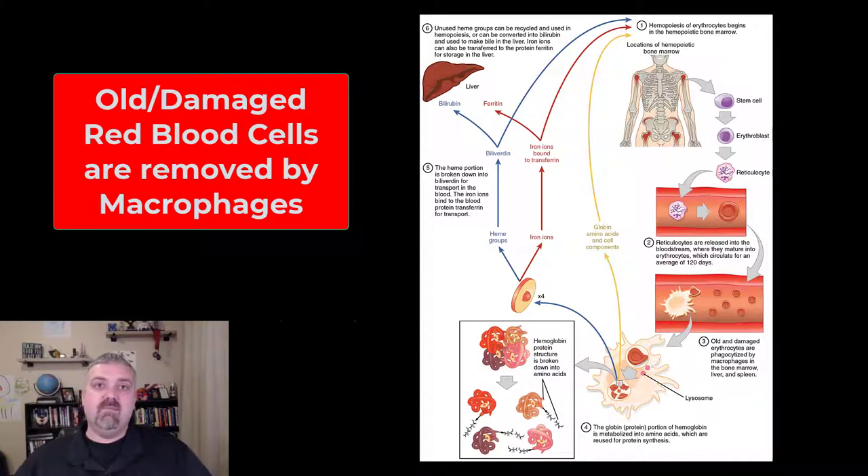Most of these macrophages are going to be in your bone marrow, your liver, and the spleen. Some red blood cells just kind of die and are destroyed in circulation, but most of them are going to be taken up by those three locations: bone marrow, liver, and spleen. The iron is going to be stored and reused, which is why these areas have lots of iron.